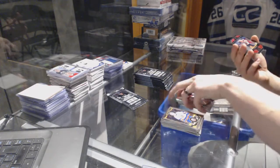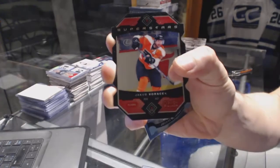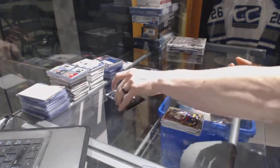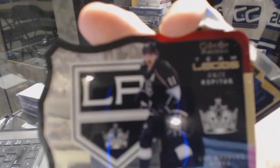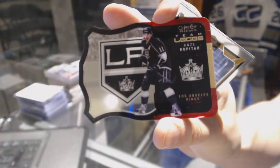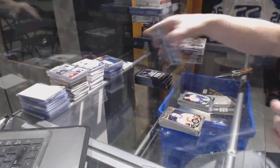Superstars die-cut for the Philadelphia Flyers — Jakob Voracek. Marquee Rookie for the Sharks — Jonas Donskoin. Team Logos die-cut for the LA Kings — Anje Kopitar. And a Marquee Rookie for the Canadiens — Mike McCarron.